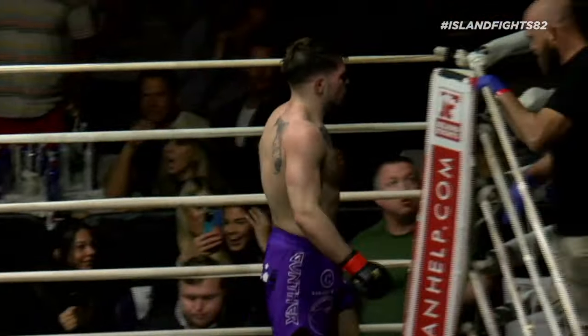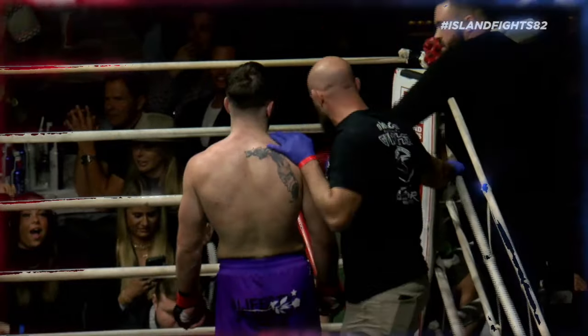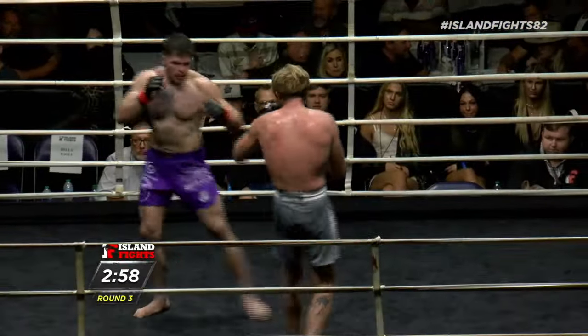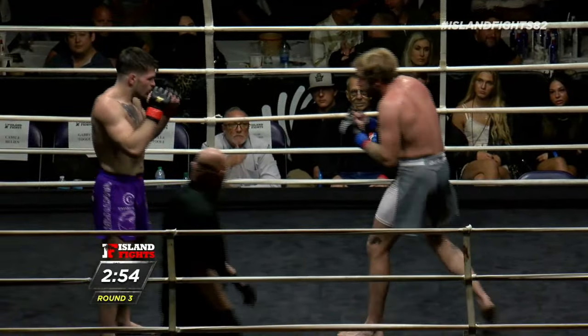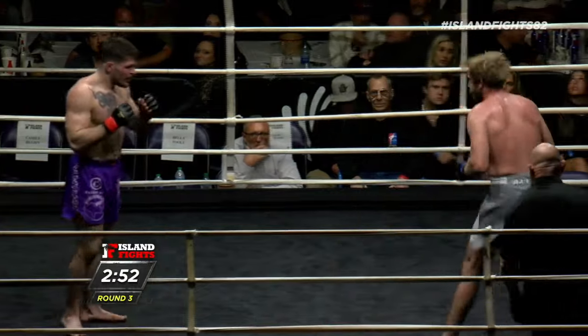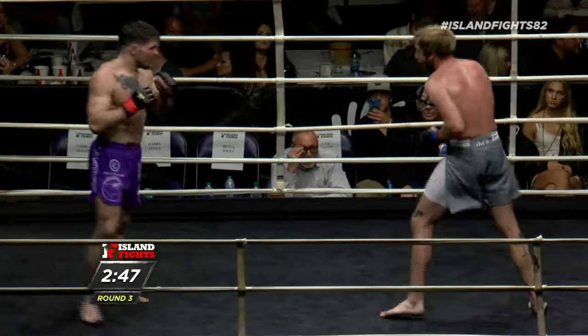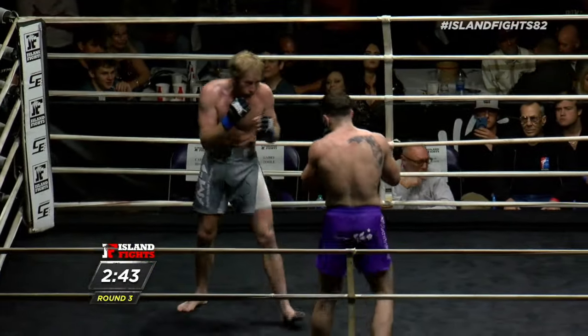All right, two rounds in the books, one more to go. Third and final round for these gentlemen for the belt. Wait — I was just notified it is five three-minute rounds, so we still have three more rounds to go.